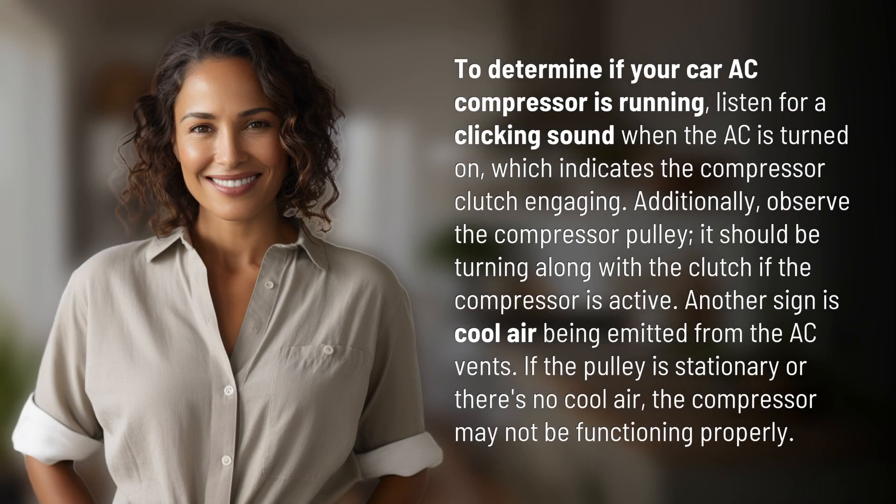To determine if your car AC compressor is running, listen for a clicking sound when the AC is turned on, which indicates the compressor clutch engaging.